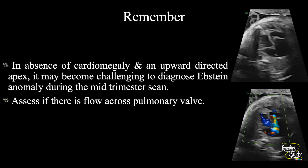Now the take-home message. In the absence of cardiomegaly and with an upward-directed apex, it may become challenging to diagnose Ebstein anomaly during a mid-trimester scan. It is wise to schedule a follow-up fetal echo to exclude any cardiac abnormality in suspected or high-risk cases.